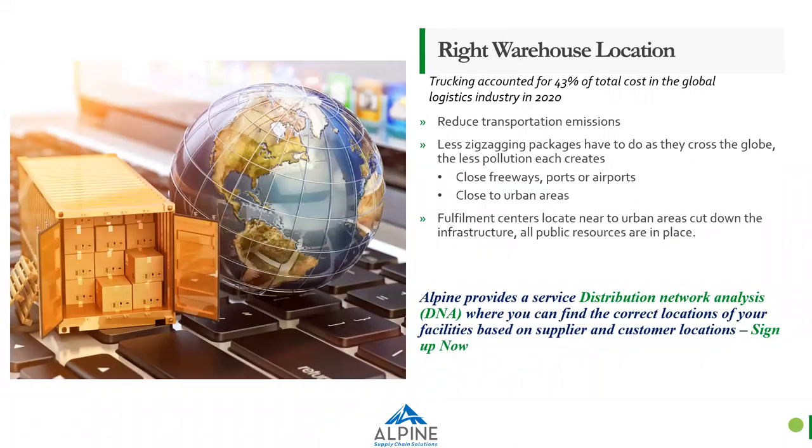The fourth topic is choosing the right warehouse location. Trucking accounts for almost 43% of total cost in the global logistics industry, and in 2020 almost 305 billion miles of travel were logged by trucks alone. Fulfillment centers can help reduce transportation emissions by being situated in the right places. The less zig-zagging packages have to do once they leave the facility, the less pollution each creates. Most packages travel through several facilities before reaching customers — the closer the warehouse to customers and suppliers, the lesser the cost and the lesser the emissions.